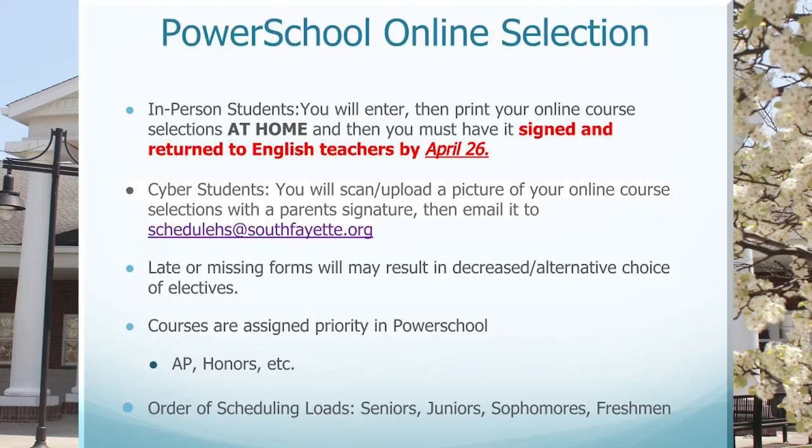In-person students will enter their course requests and then print their online course selections at home. Those forms should be signed by both the student and the parent and returned to the appropriate English teacher by April 26th. Cyber students will follow the same procedures; however, since they are not in person, they should scan or email a picture of the signed form with their course requests to schedulehs@southfayette.org — that email address is listed on the slide for your reference. Please note that late or missing forms may result in a decreased or alternative choice of electives.